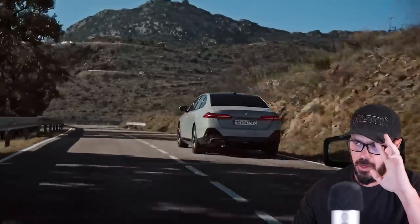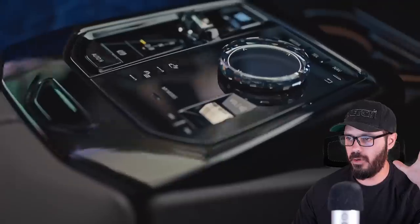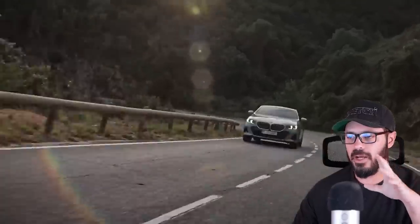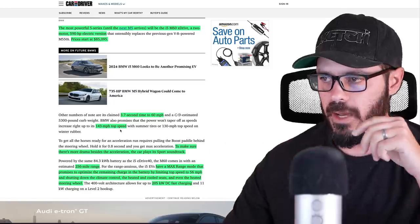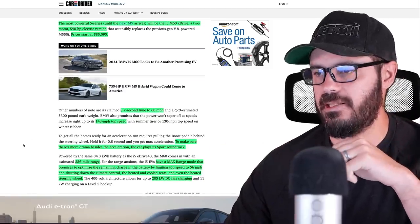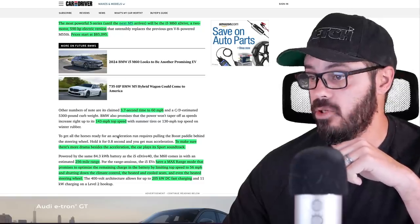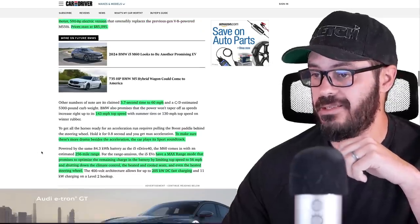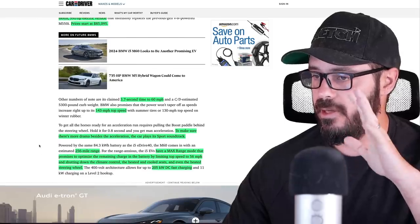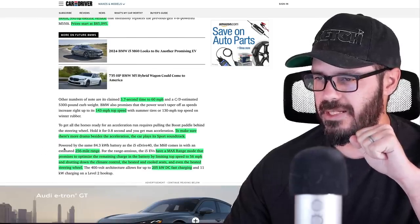I'd love to know how much faster the battery drains if you're on the Autobahn cruising at 120 miles per hour — I want to see a comparison video on that. The car also plays a sport soundtrack to add some drama besides just the acceleration, which might actually do something for the driving experience. At least they're trying. The range for this top-of-range i5 is 256 miles, which doesn't feel very impressive.